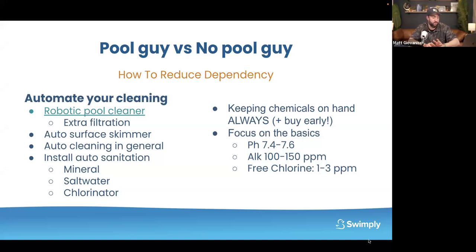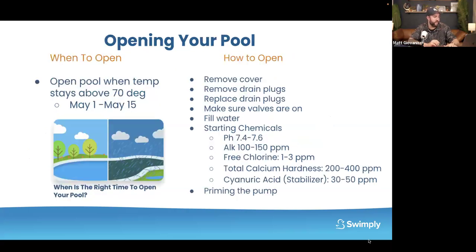We like to focus on these readings: pH at 7.4 to 7.6, alkalinity between 100 and 150 parts per million, and free chlorine between 1 and 3 parts per million, depending on what type of system you have.